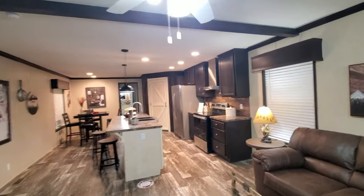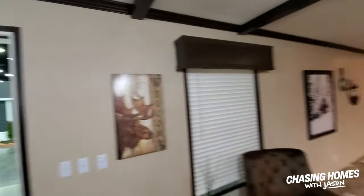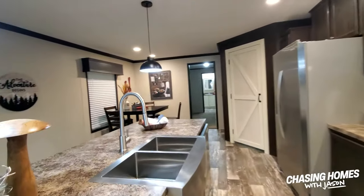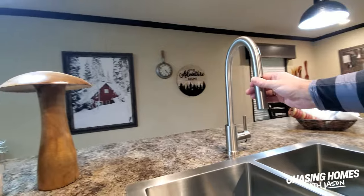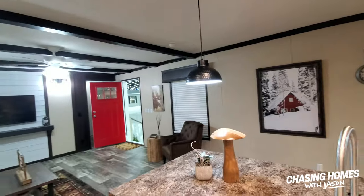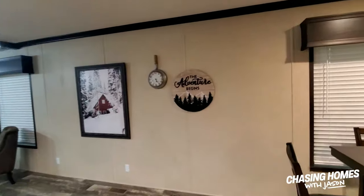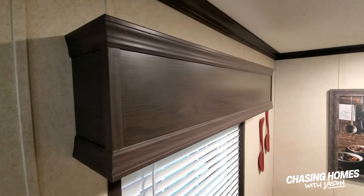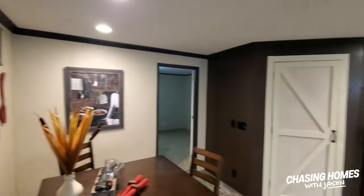Look at this — this back here is an awesome first impression for a 16 by 80 single wide. Are you kidding me? Open floor plan — you know I love open concept floor plans. You also know that I love the gooseneck faucet with the detachable sprayer. I love that. And I want to show you — I made some of these for my wife at our house — I really like this wood window treatment. It goes excellent with the farmhouse look and with the dark cabinets.